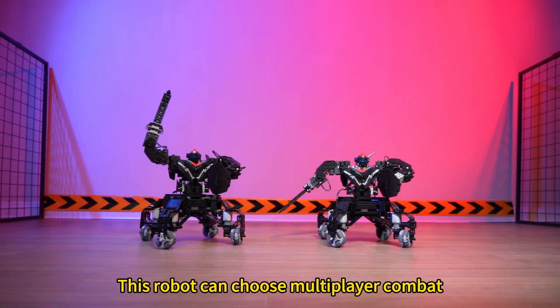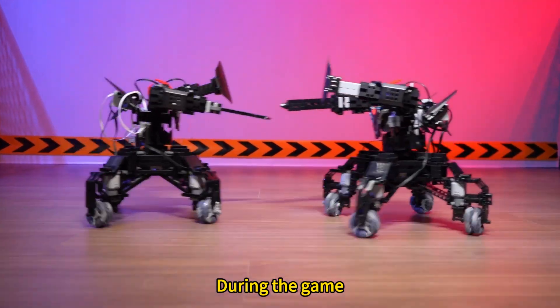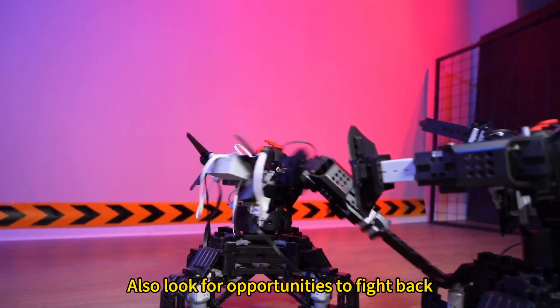This robot can choose multiplayer combat. During the game, you need to dodge enemy attacks and also look for opportunities to fight back.